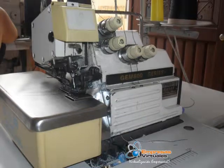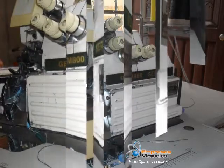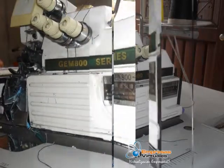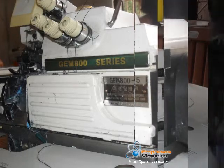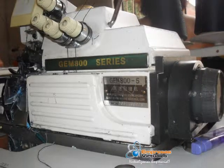Las telas que se utilizan son albieros 3, universal semiantifluido, universal touche, tela húngaro, tela gabardina, tela oxford y tela jean 6 onzas. Las tallas para caballero son S, M, L y XL. La composición de nuestras prendas es 100% poliéster.